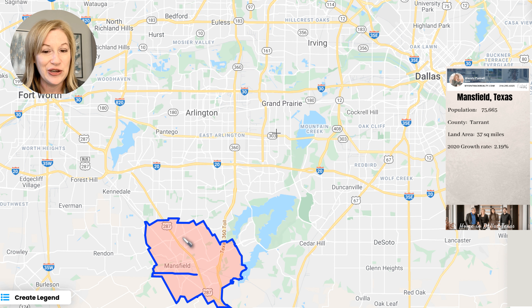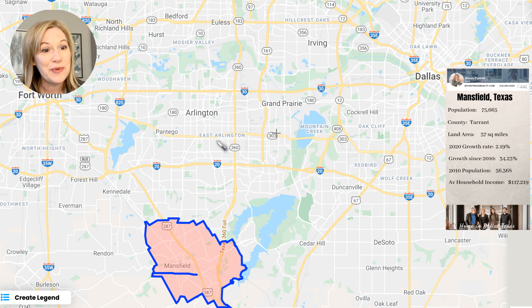Mansfield is in Tarrant County. The land area is 37 square miles, growing at about a 2% rate per year. When we talked about Midlothian, we talked about how it's exploding with a 6% growth. Arlington is growing at 0.18%. Mansfield is right in the middle and it does have new construction, which always encourages growth. Since 2010, it's grown 34% — a pretty good clip. Population in 2010 was 56,000.